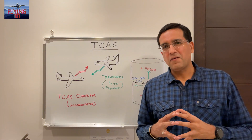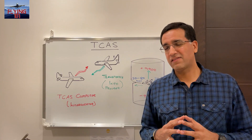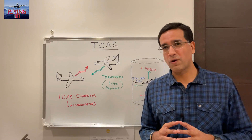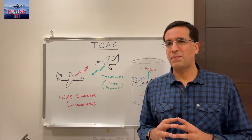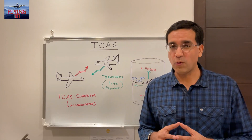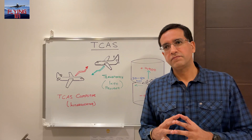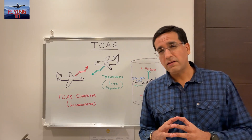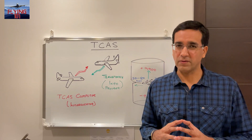Having looked at why TCAS is onboard aircraft, now let's understand what TCAS actually does. TCAS stands for Traffic Alert and Collision Avoidance System and it's principally there to detect and display surrounding aircraft that have a transponder. It also computes the possibility of a collision threat and displays it, and the system also issues vertical speed orders in order to avoid a collision.